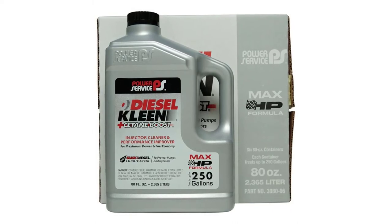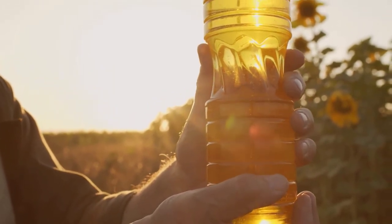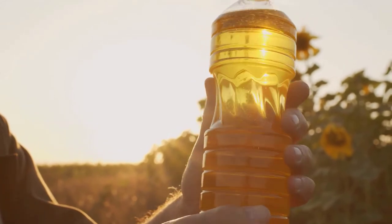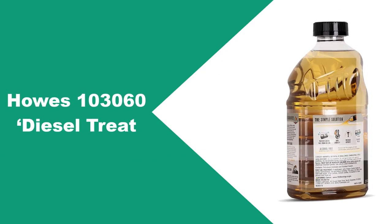Power Service Clean Plus C-Tain series are available in 16 ounces, 32 ounces, 80 ounces, 1 gallon, 2.5 gallons, 55-gallon drum, 260-gallon tote, and in bulk. At number two: Haus 103060 Diesel Treat.